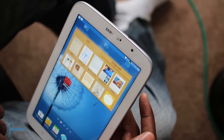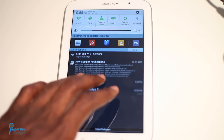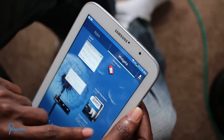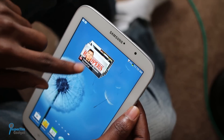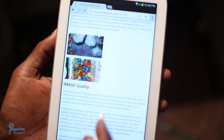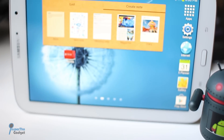Staples like Jellybean's expandable notifications work as well as they always do. This really comes in handy when you want to take a quick look at messages or an email without having to actually open the app. And of course, widgets can really be handy but can't be found on the iPad Mini or the Fire HD. Web browsing was also a breeze with the Galaxy Note 8's 2GB of RAM.